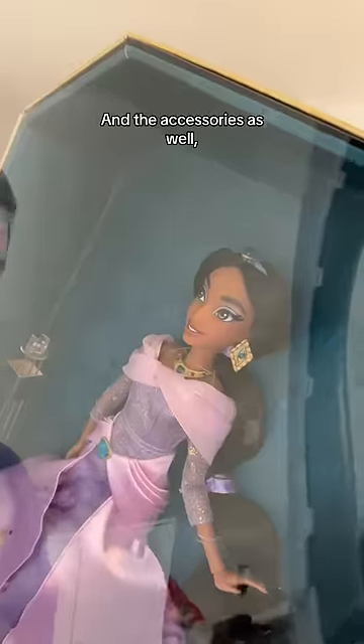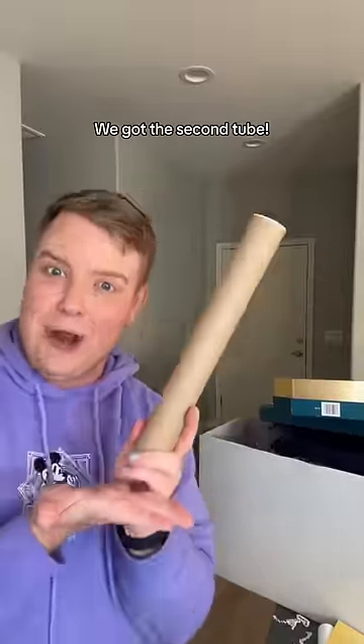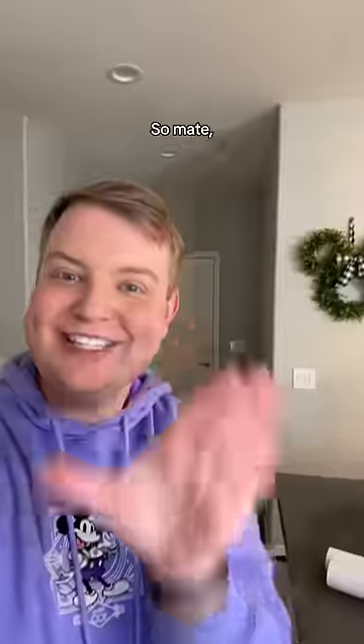In box three we have — oh, we got Jasmine, and the accessories as well! She looks flawless. Not me realizing they have the names on the box! Last but not least, we got the second shoe. They really are radiant.